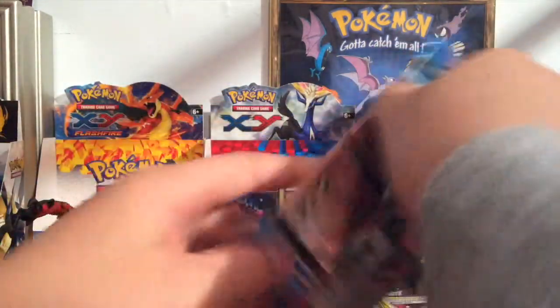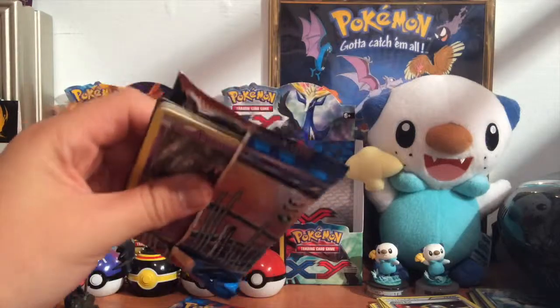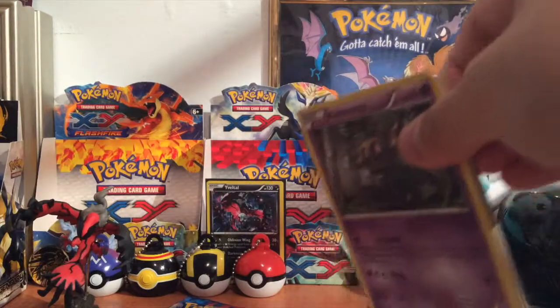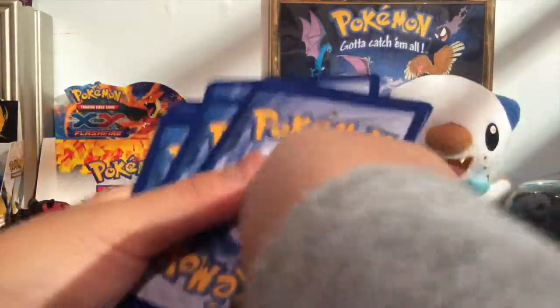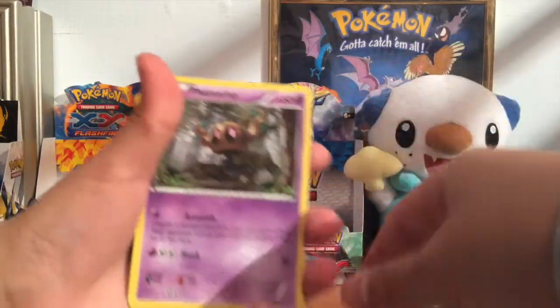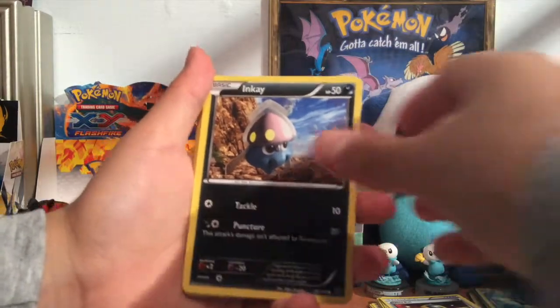Last thing — I went to the flea market and I saw they had a bunch of old packs there. It was like a dollar, so I was like, let me just buy one and see if it's fake, because it was too good to be true. And yep, it was fake. I also saw a booster box there and asked how much it was — thirty dollars — and that was fake too, so I didn't buy it.